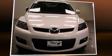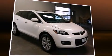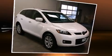Outstanding design defines the 2007 Mazda CX-7. With just over 45,000 miles on the odometer, this four-door sport utility vehicle prioritizes comfort, safety, and convenience.